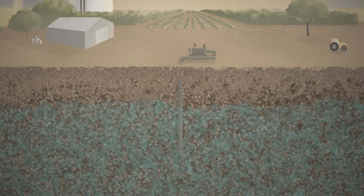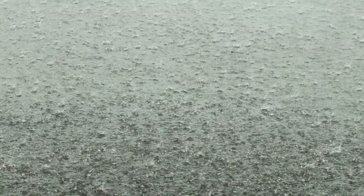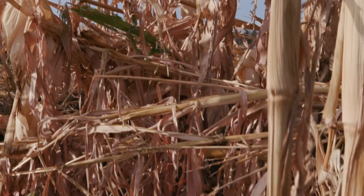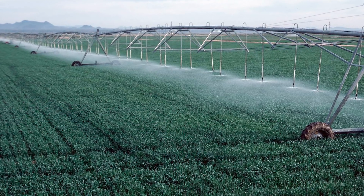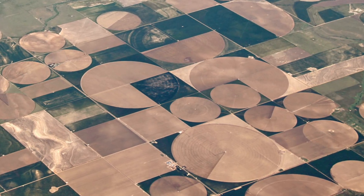We can also anticipate droughts as aquifers run out of water and take time to recharge. Among the layers, surface soil moisture responds most rapidly to the weather, while root zone soil moisture — the water available to plants — changes more slowly, and groundwater, a vital resource for drinking water and agriculture, evolves over months and longer.